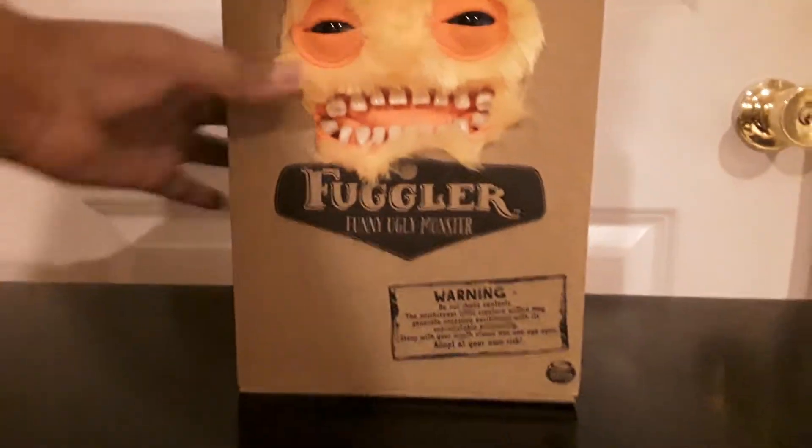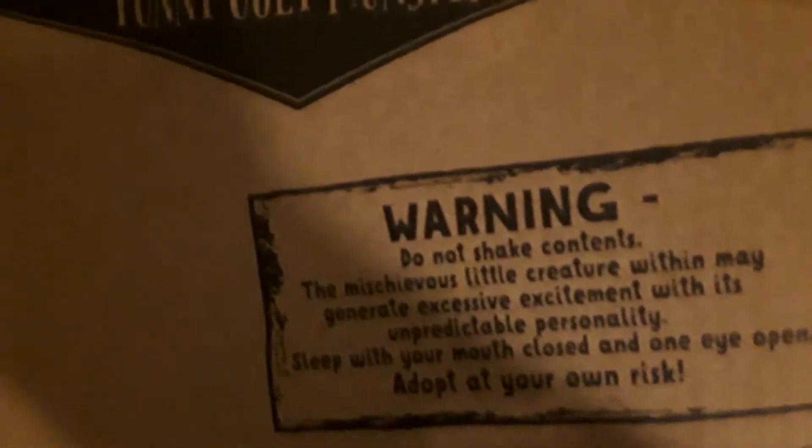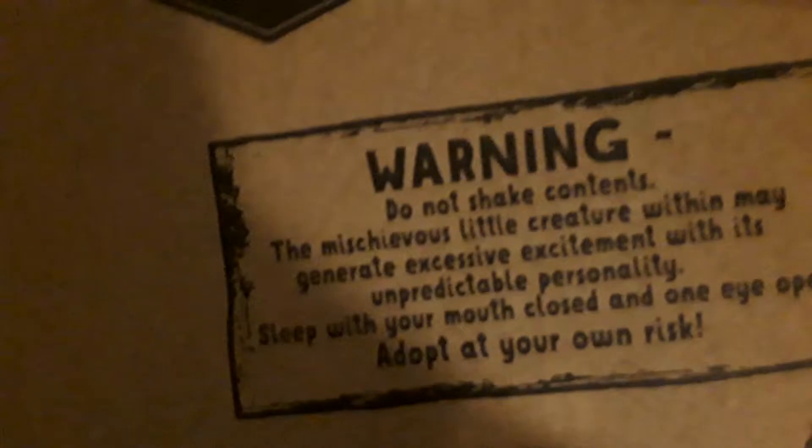Again there's a game. So here he is — you can see he's fuzzy, he's cute. And also I'm getting the warning label. I'll read it for you guys. Warning: do not shake contents. The mysterious little creature within may generate excessive excitement with their unpredictable personalities. Sleep with your mouth closed and one eye open. Adopt at your own risk.